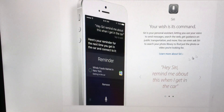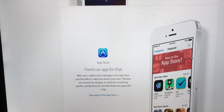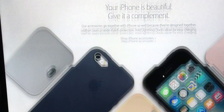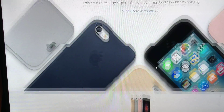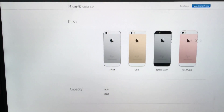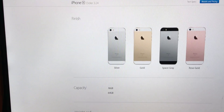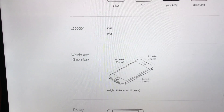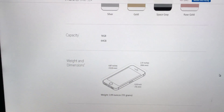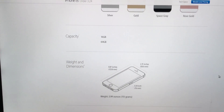It comes with iOS 9.3 straight out of the box, and new Siri features built into iOS 9 — this phone can take advantage of that. There are accessories available, like cases and such. Looking at the tech specs, the iPhone SE comes in silver, gold, space gray, and rose gold.